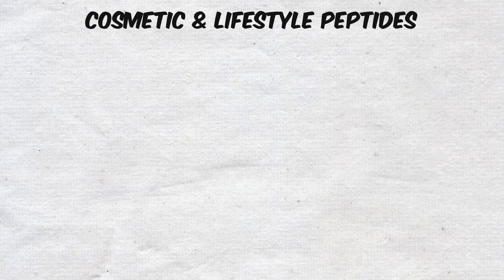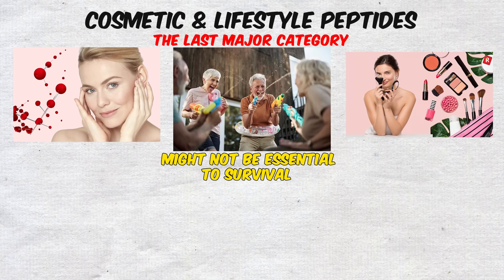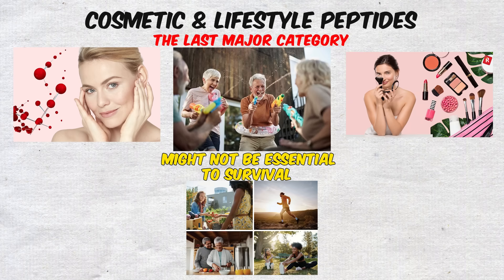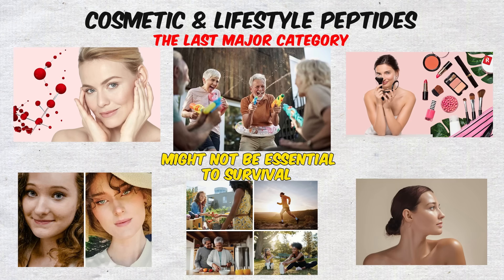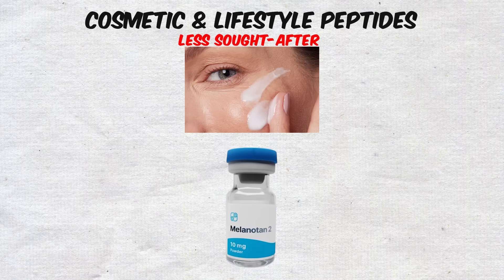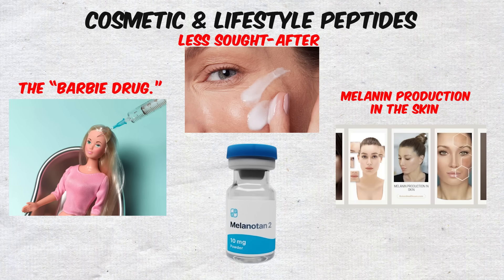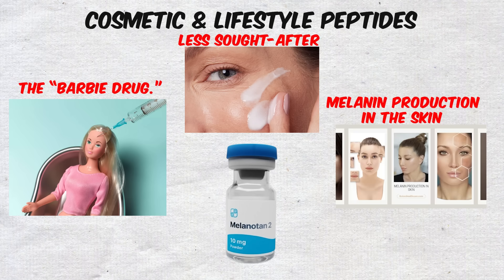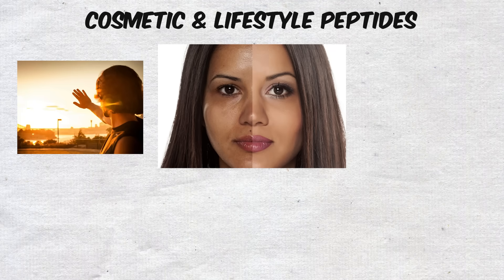Cosmetic and Lifestyle Peptides. The last major category might not be essential to survival, but it's definitely popular. These are the compounds that people use to change how they look or feel in more superficial ways. One of the most infamous examples is Melanotan-2, often nicknamed the Barbie drug. This peptide stimulates melanin production in the skin, which gives users a darker tan without needing as much sun exposure.